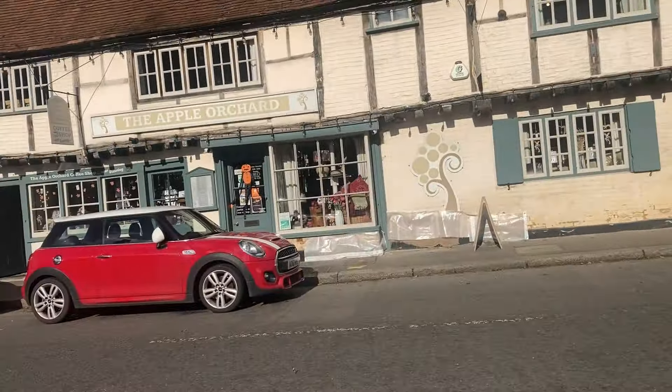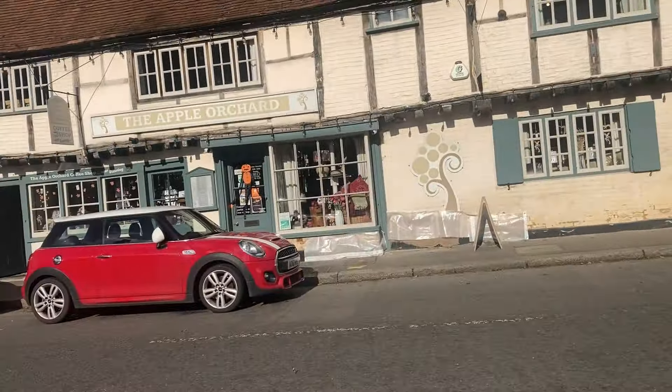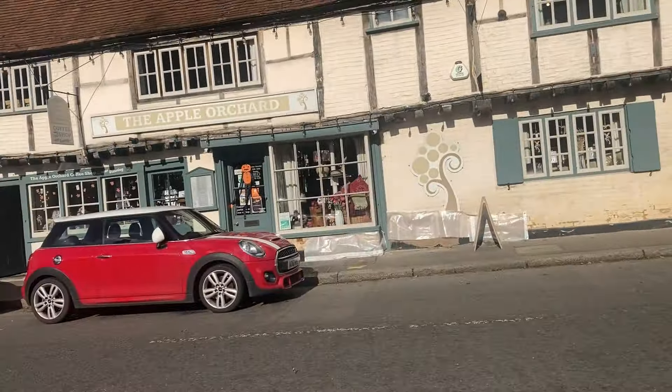Lovely old little butcher shop. That place over there, the Apple Orchard — I'm going to be going there shortly for a cup of tea with my mate Ali, who you met in the previous video about West Wycombe. But in the meantime, we're just going to walk along the High Street and have a look at a few more places.